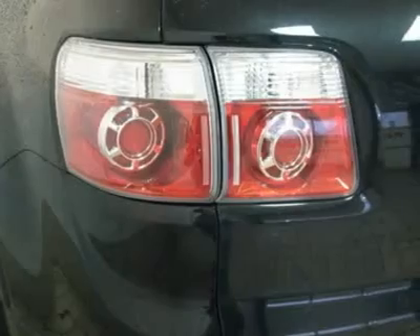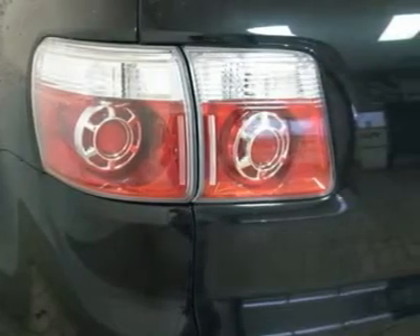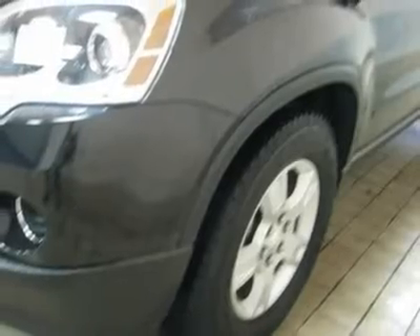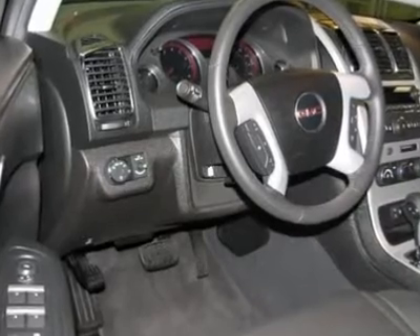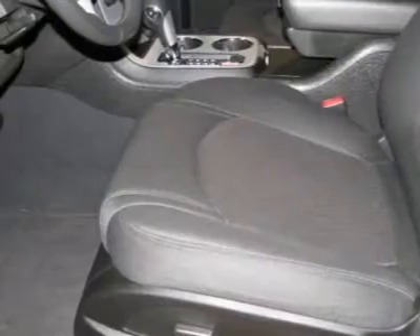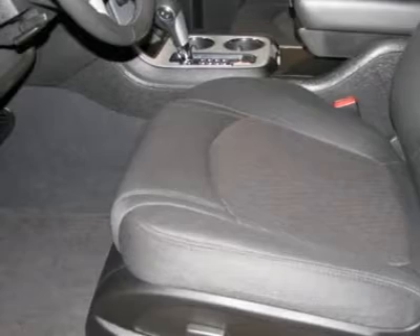ABS brakes, air conditioning, alloy wheels, AM FM stereo with MP3 compatible CD player, front bucket seats, power windows with driver express down, remote keyless entry, speed control, spoiler, traction control, and XM radio.